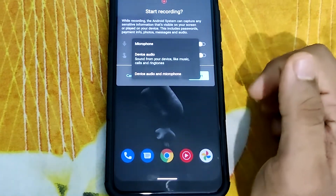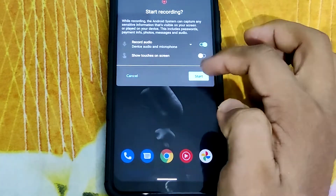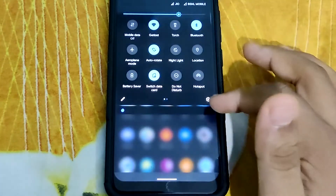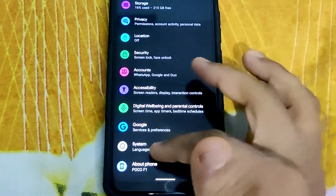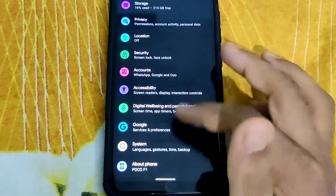The ROM also comes with a screen recorder. Since it's based on Android 11, it supports device audio and microphone recording simultaneously. I haven't faced any kind of lags or jitters after enabling the screen recorder.